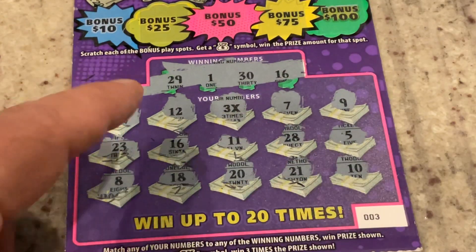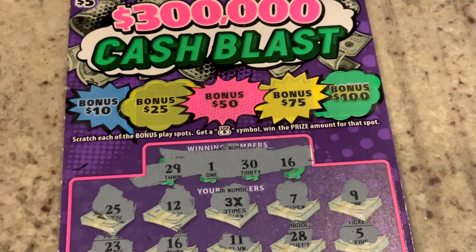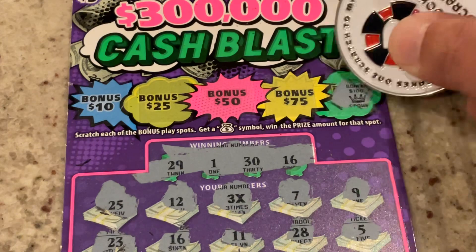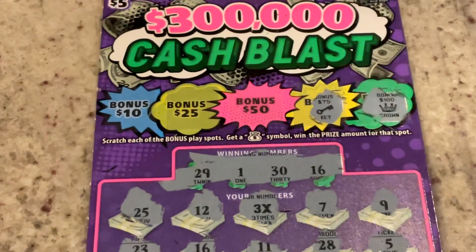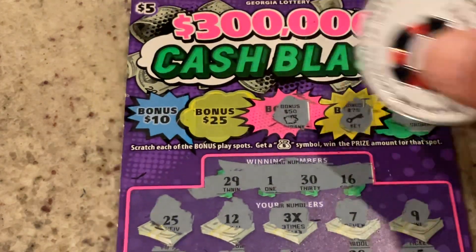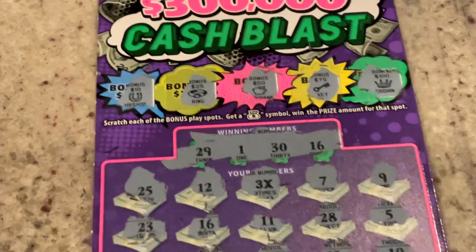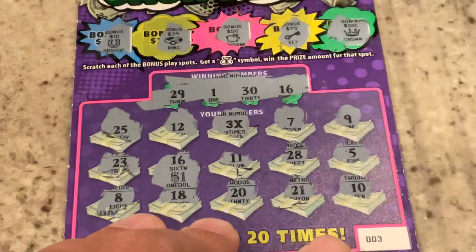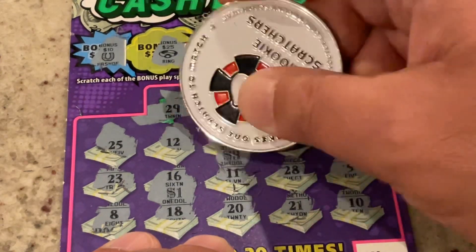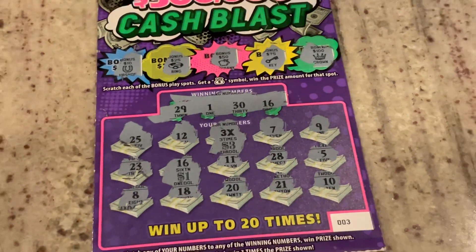So we've just got the 3X and then the match on 16. Let's see if we've got a burst up here — it's not a burst, we're looking for the money bag. For $100, we didn't get it. Not for $75. Piggy bank. Ring. Horseshoe. So let's scratch off — 16 is $1, so we get three times that: $3. We got a $10 winner! We doubled up on the $5 ticket. We will definitely take that.